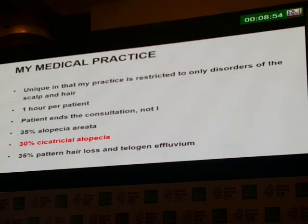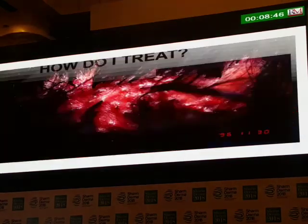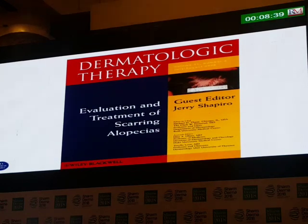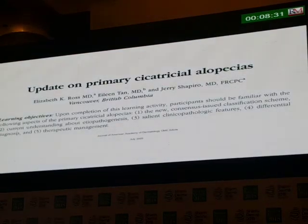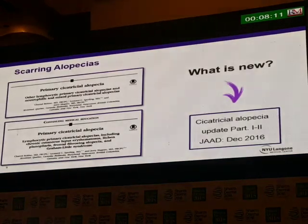Thirty percent of my patients have cicatricial alopecia. A lot of what I'm about to discuss we've published already — in Dermatologic Therapy, the first CME article in the Blue Journal and JAD, published in 2005. More recently, in December 2016, we published another full review CME article on cicatricial alopecia. So a lot of what I'm going to say is in that article.